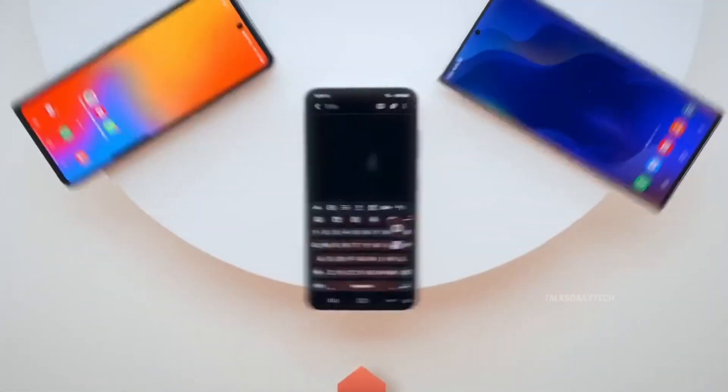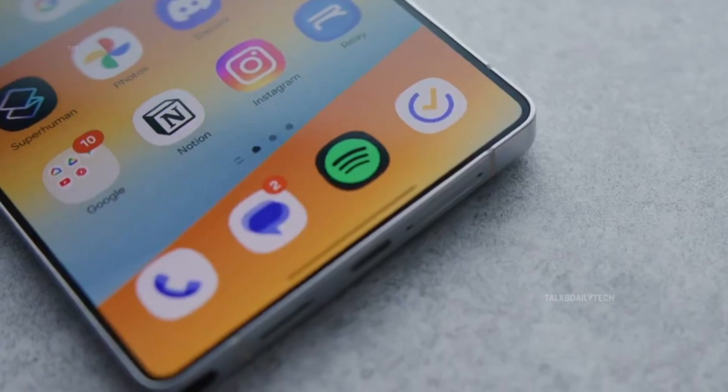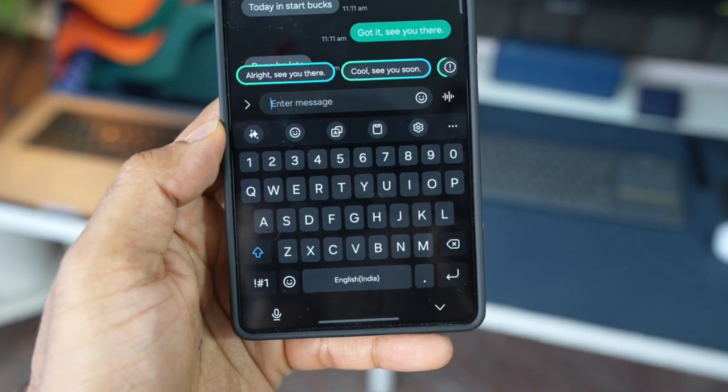So friends, the long wait is finally over, as Samsung has begun rolling out the One UI 7 stable update to its Galaxy devices, beginning with the Galaxy S24 series in different parts of the world.